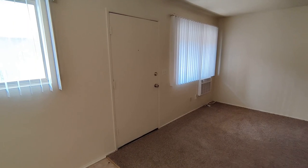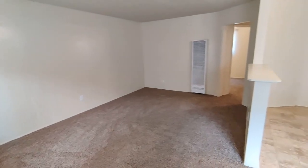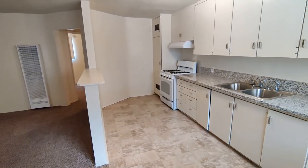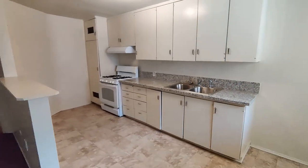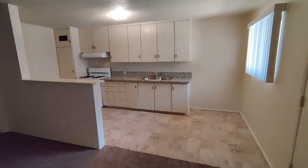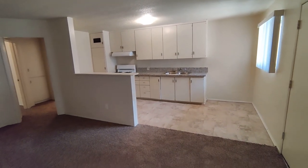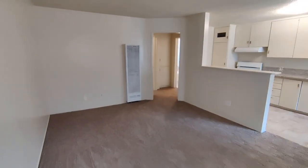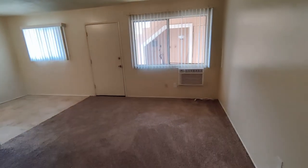We'll start right here at the front door. Come in the front door right into your living room on the left and kitchen on the right. Plenty of space there for a little table, lots of cabinet space. You have a wall furnace there as well as a wall A.C.